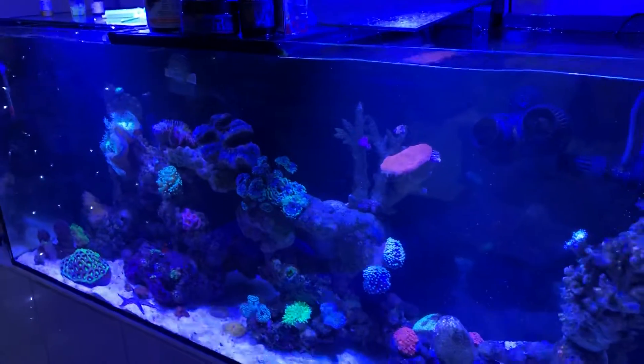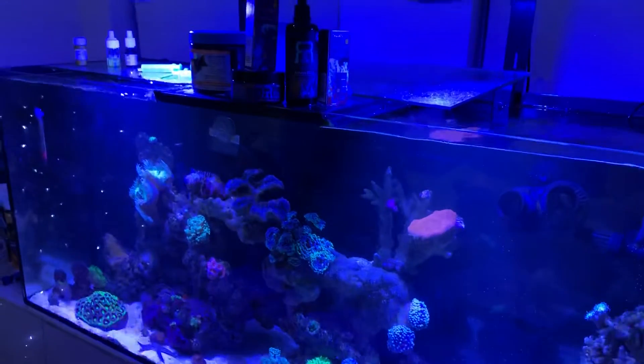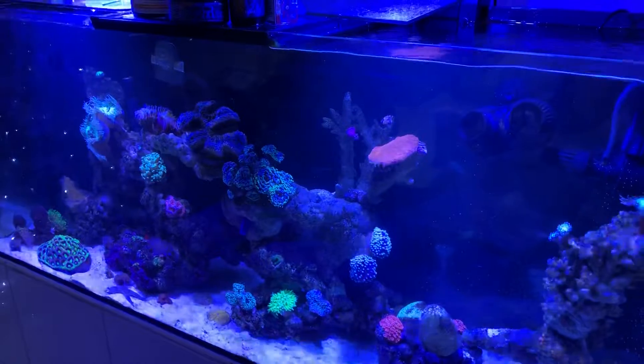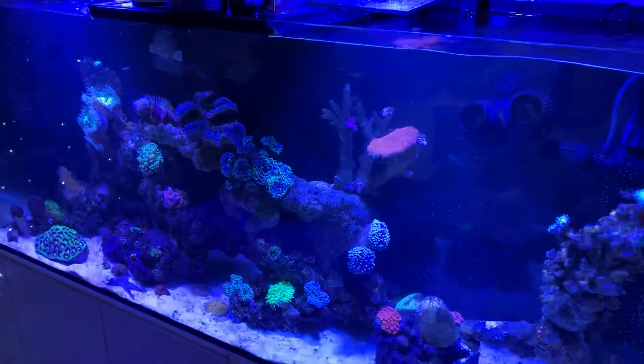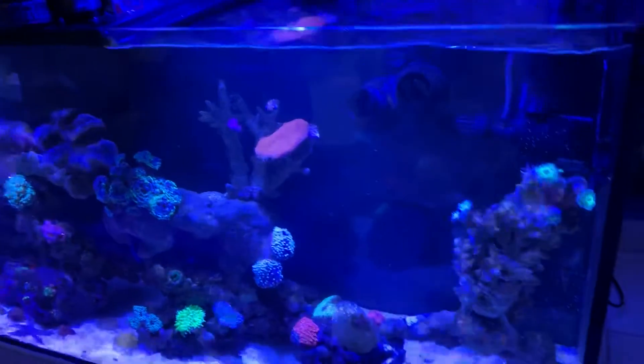Macro elements are the most important thing to look after with your reef — calcium, carbonate, and magnesium. These things are very easy to test and easy to see results from. But when you've got your macros right and everything's going well, the next thing you want to start looking at is your traces.